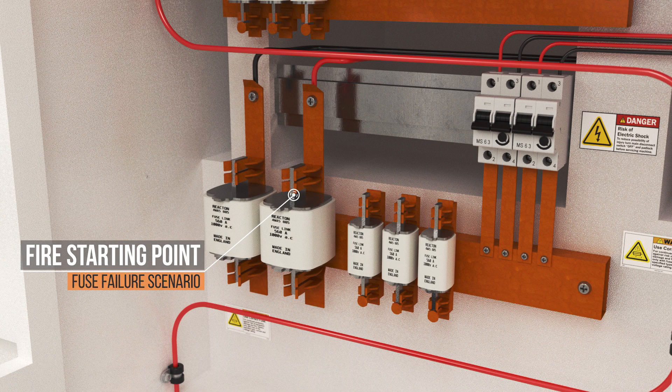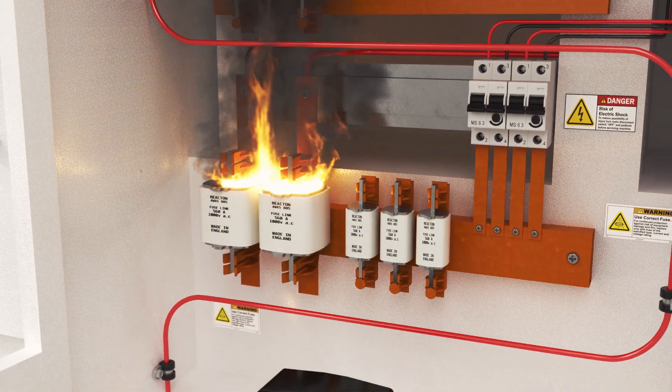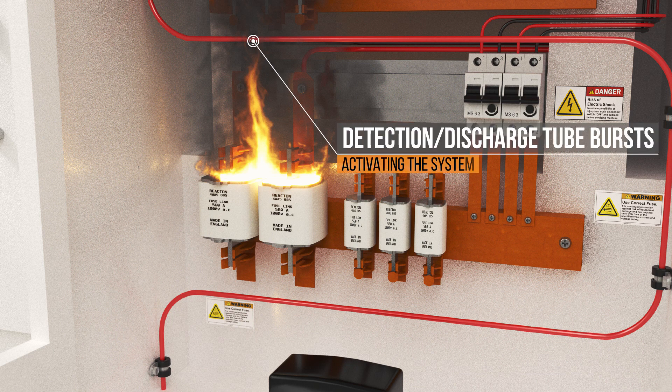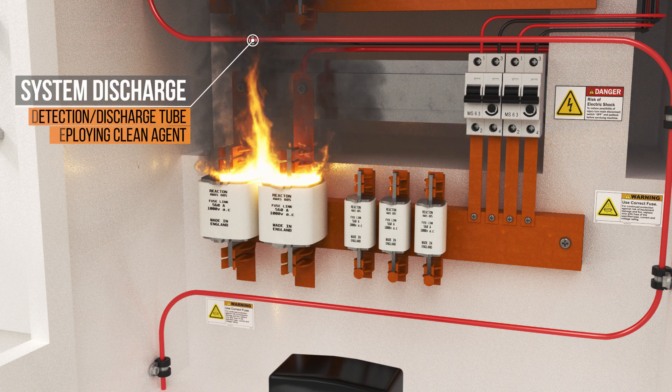The proven pneumatic detection system requires no electricity to operate, giving you full peace of mind that there is 24-7 protection with zero false alarms. It will quickly and safely detect and deliver the agent at any location the Reacten detection tube is installed.